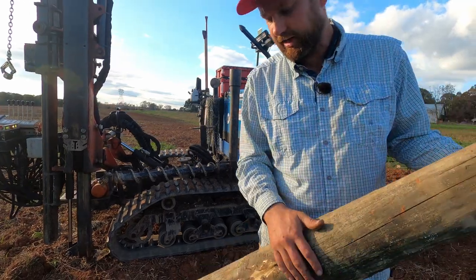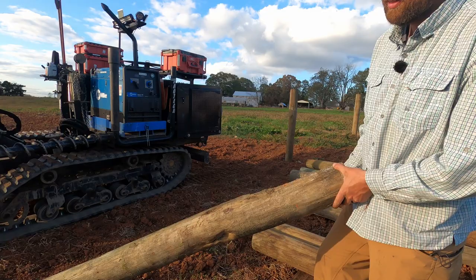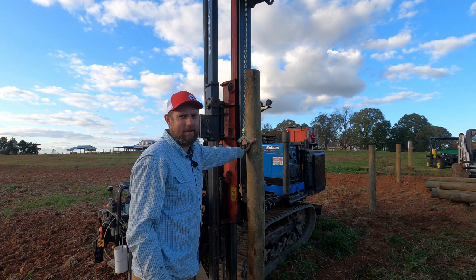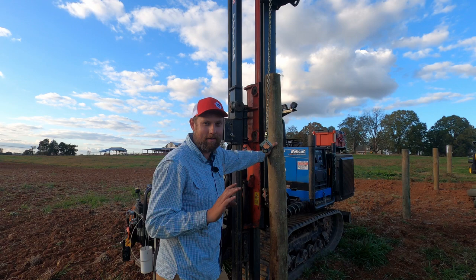I think the real challenge — and the real difference in a good contractor on the ag market — is making this post look really good. So we're going to bury this, and then we're going to pick the straightest part of this post to be the face of our fence. He gave me a great analogy: fence posts are like family. If you look at each one of them separately they all look like trash, but if you put them all together they look pretty good.